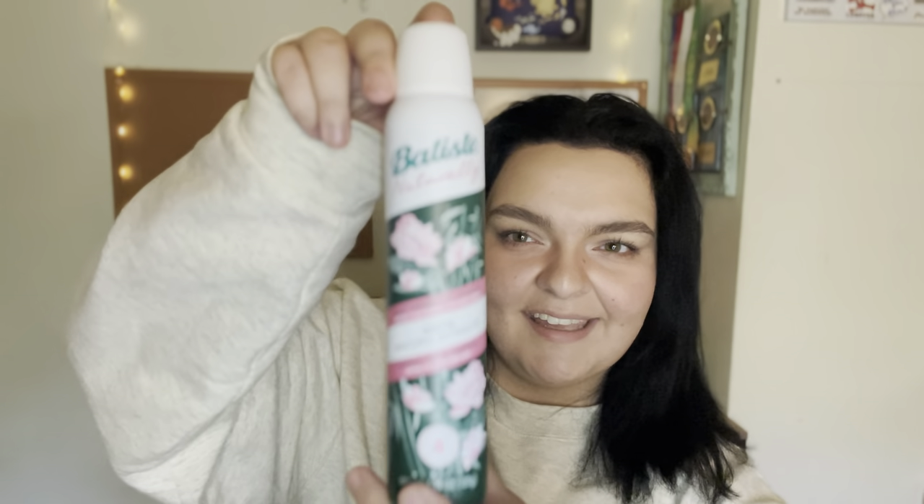Now let's get into the products. The first brand is Batiste, famously known for their dry shampoos. I use them all the time and have nothing but good things to say. They sent me three products. The first is a full-sized dry shampoo — the Batiste Naturally 100% Natural Extracts plant-powered dry shampoo with no harsh chemicals. The second is a travel-sized dry shampoo in the Tropical Exotic Coconuts scent, which I'm so excited to smell.